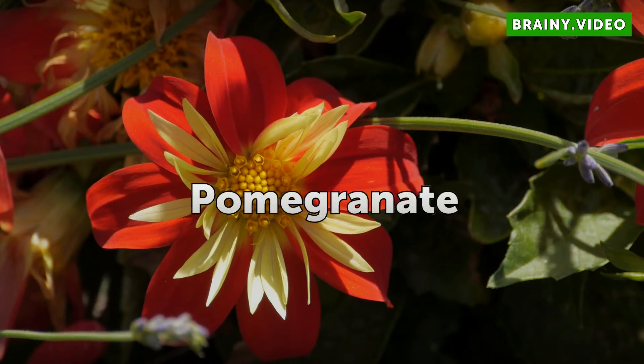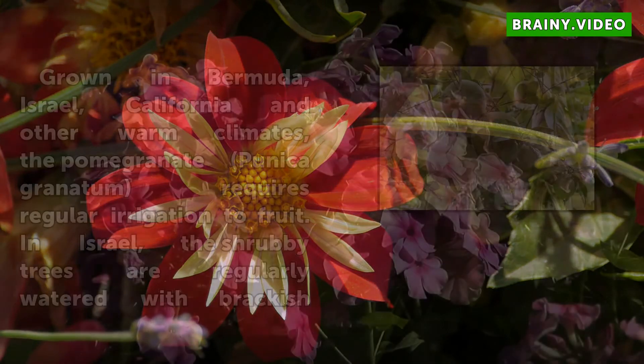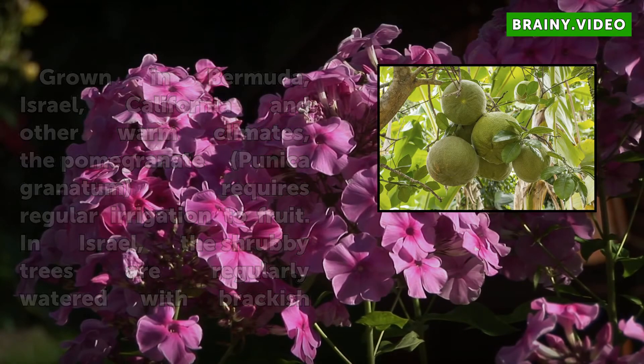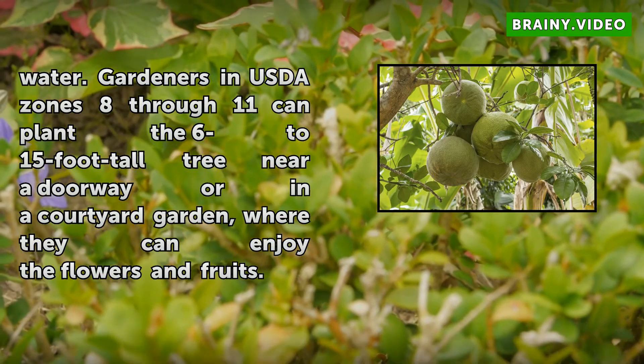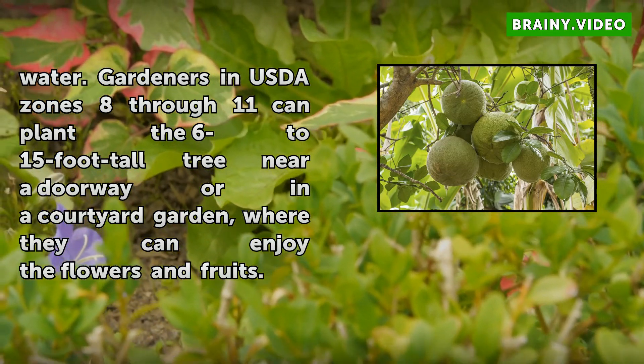Pomegranate. Grown in Bermuda, Israel, California, and other warm climates, the pomegranate, Punica granatum, requires regular irrigation to fruit. In Israel, the shrubby trees are regularly watered with brackish water. Gardeners in USDA zones 8–11 can plant the 6–15 foot tall tree near a doorway or in a courtyard garden, where they can enjoy the flowers and fruits.